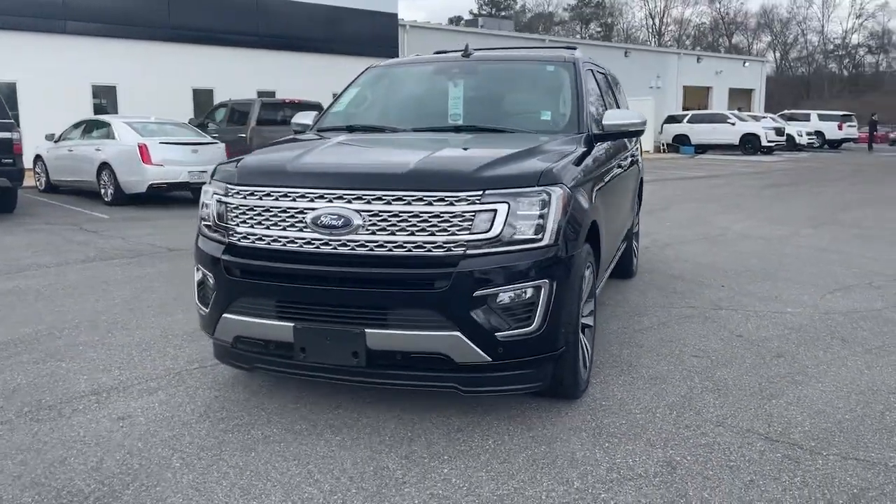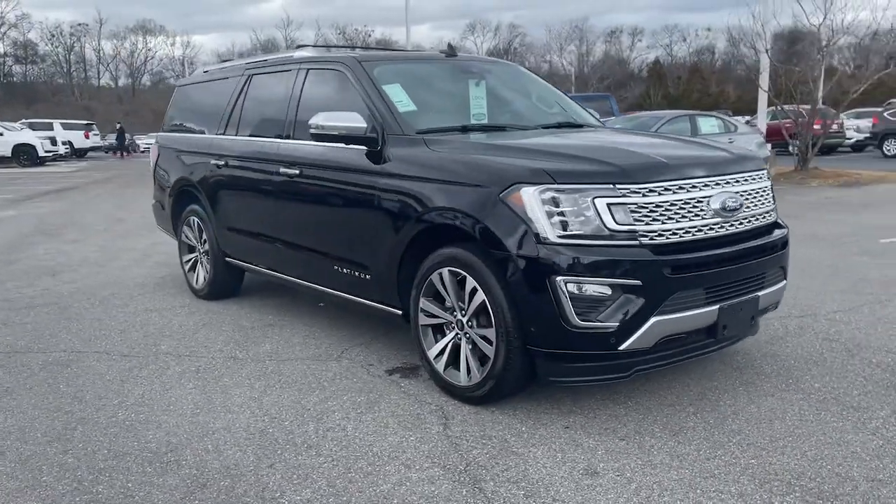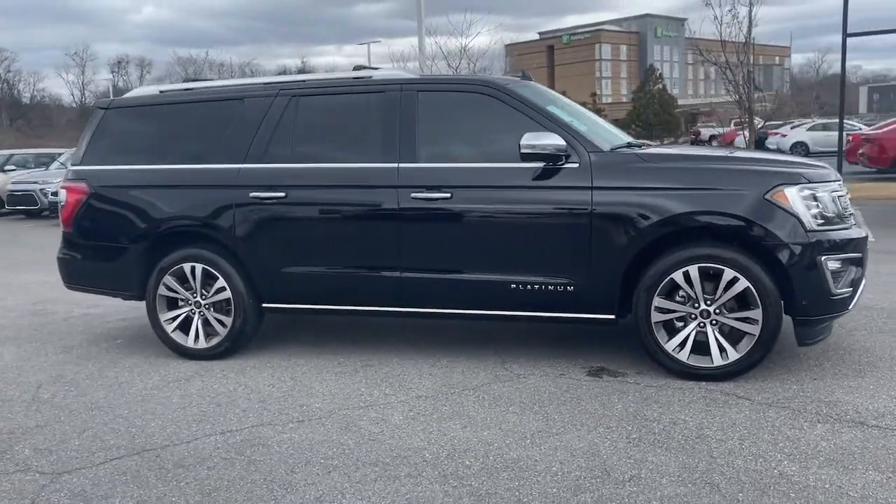You just found the 2021 Ford Expedition Max. This vehicle is an outstanding buy with fewer than 25,000 miles on the odometer.